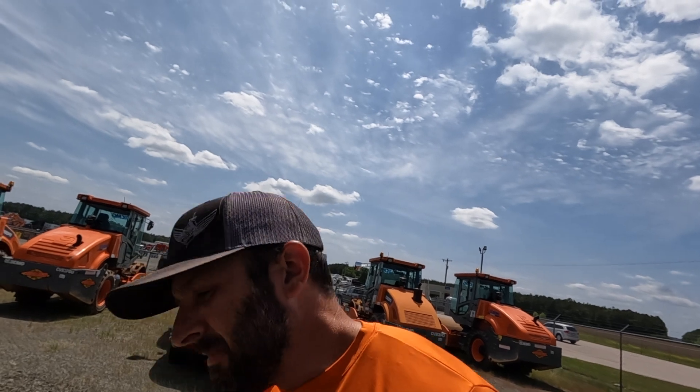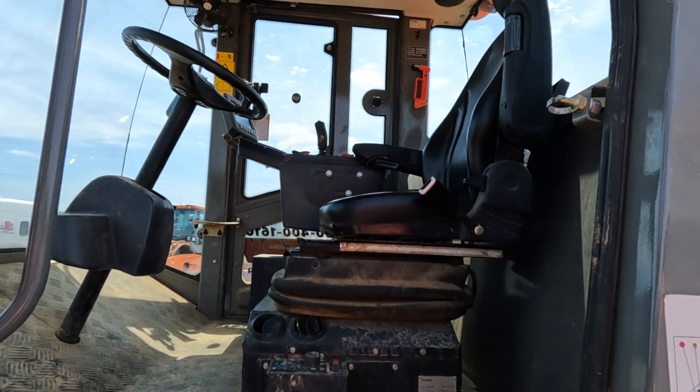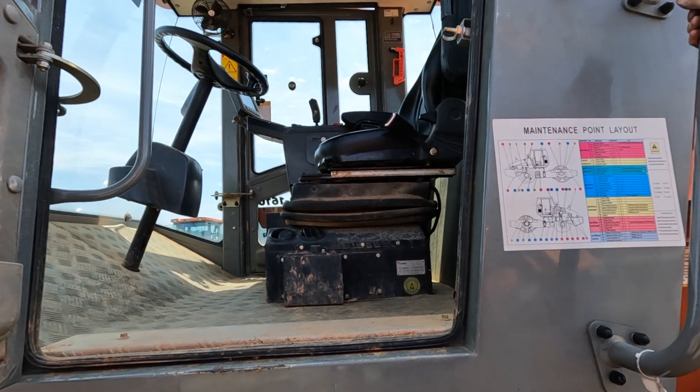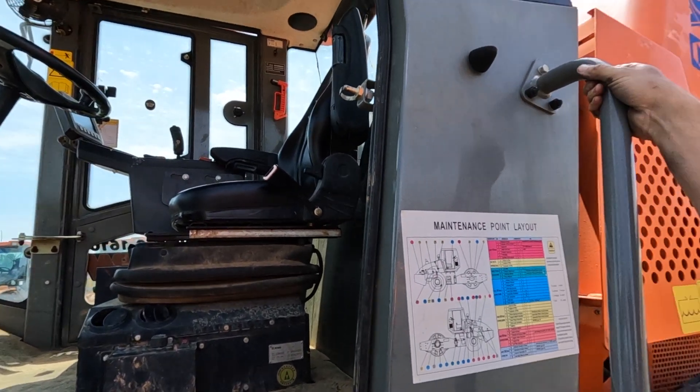I don't know who makes the pumps — I tried to look and couldn't really find a good way to tell — but it's Cummins powered, so it's got that going for it. Enclosed cab rollers, I've always thought, were strange because this thing literally beats itself to death and you're gonna enclose the cab. It does have air-conditioning, but it doesn't work.